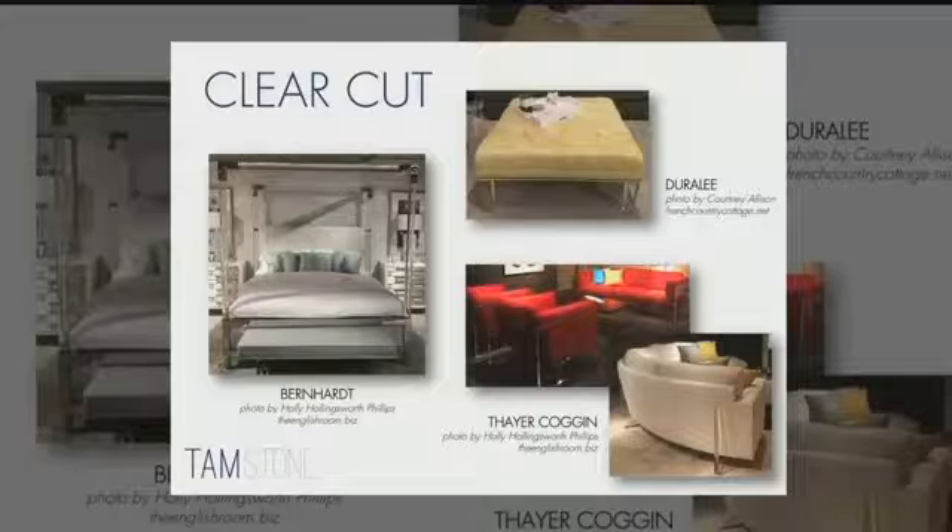Now what we're seeing — including this Durali piece, but also pieces from Thayer Coggin and Bernhardt — is that lucite is structural, part of the furnishings. The Thayer Coggin sofa and armchair supports are in clear lucite, creating a very airy look and feel. And that Bernhardt bed is all lucite and just phenomenal — it just glistens when you see it.